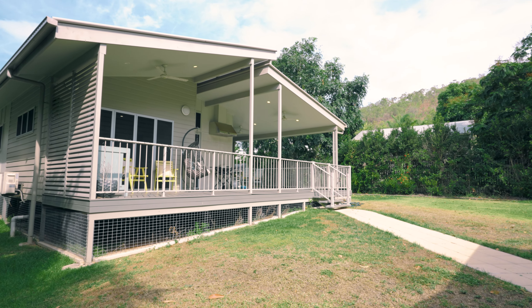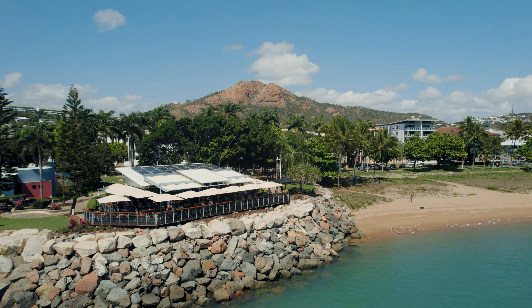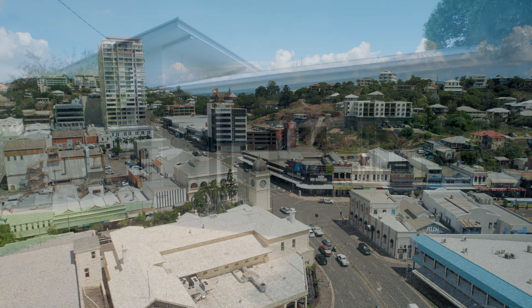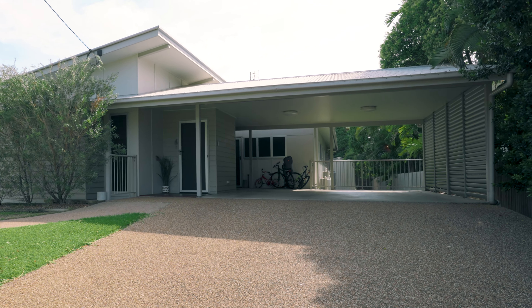The little things have been carefully considered in this home, from the stunning Tasmanian oak floors to Crimsafe screens for security, louvres promoting airflow, and energy-efficient LED lighting, all crafted for your comfort. And don't forget the electric front sliding gate for added security.